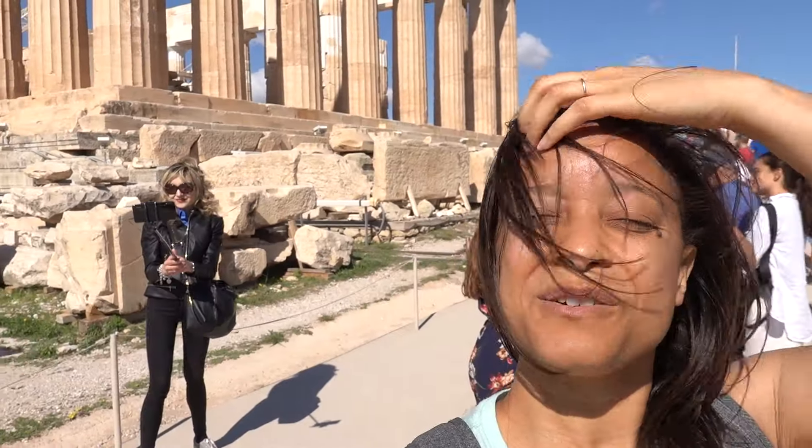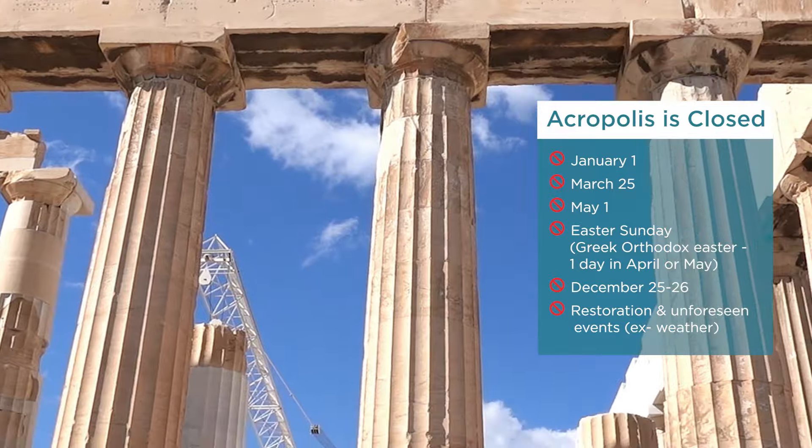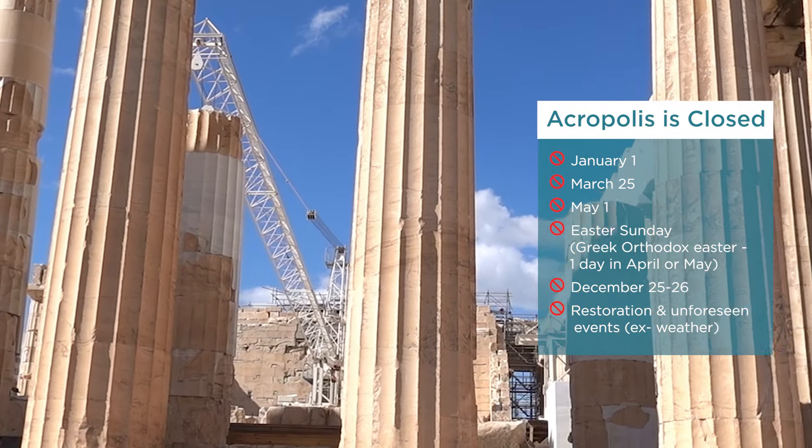If you want to take pictures at a certain site, just wait because the crowds will ebb and flow. The Acropolis is closed on these specific holidays: January 1st, March 25th, May 1st, Easter Sunday (Greek Orthodox, falling between April and May — check the site for exact dates), and December 25th to 26th. The Acropolis is also closed for restoration work and for unforeseen events like bad weather, strikes, or natural disasters.